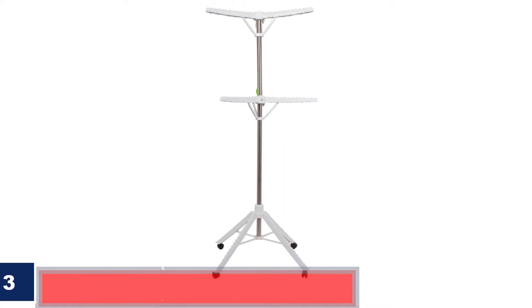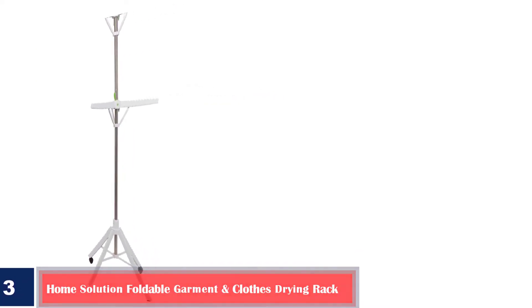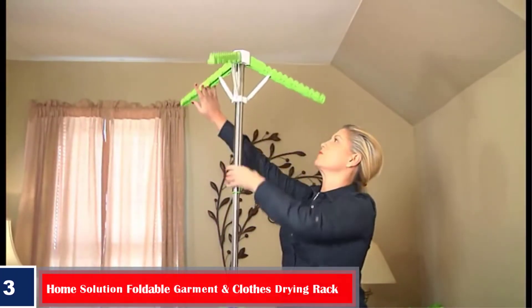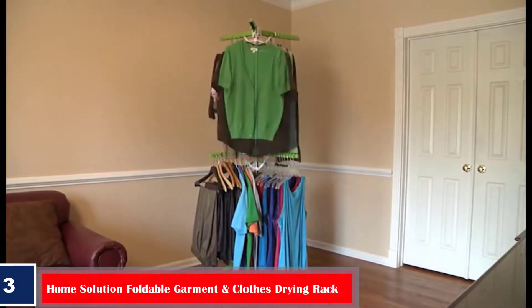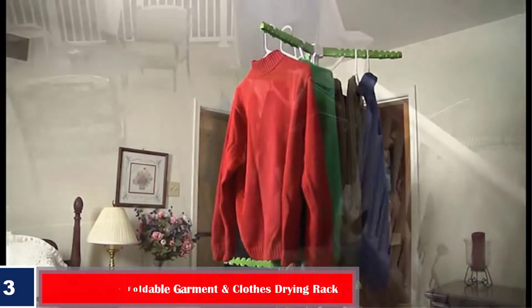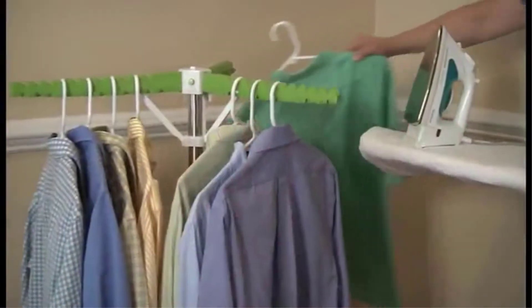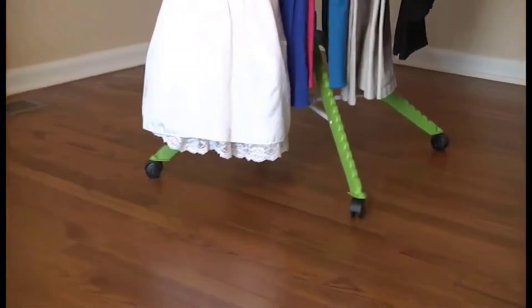Number 3 – Best Portable: Home Solution Foldable Garment and Clothes Drying Rack. With a high loading capacity of 65 pounds, this foldable clothes drying rack by Home Solution can hold up to 60 garments at a time. Its built-in hooks prevent the clothes from falling when used outdoors.